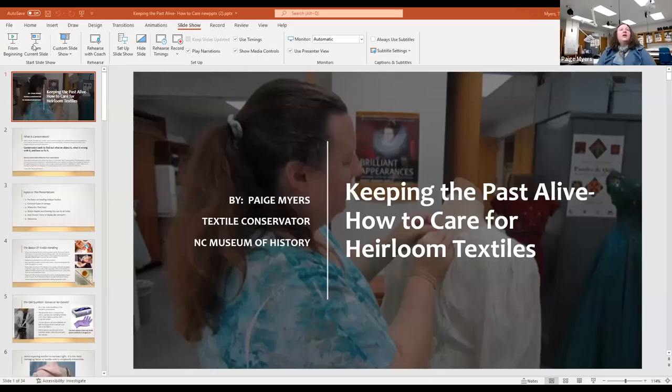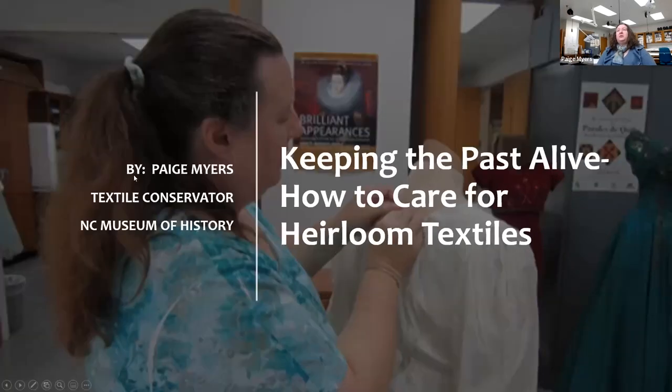It's my pleasure to welcome my colleague, Paige Myers. Good morning, Paige. Thank you for joining us. Thank you. I wish I had a kitty in my lab, but I'm coming to you from the museum today. I just wanted to give you some of the top tips I have for caring for your collections. Let me see if I can get this technology going. My area of expertise is needle and thread, not share screen.